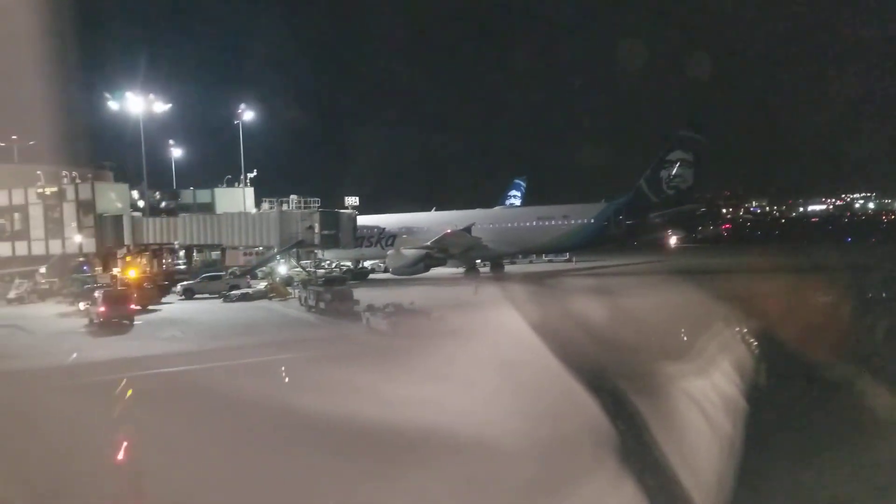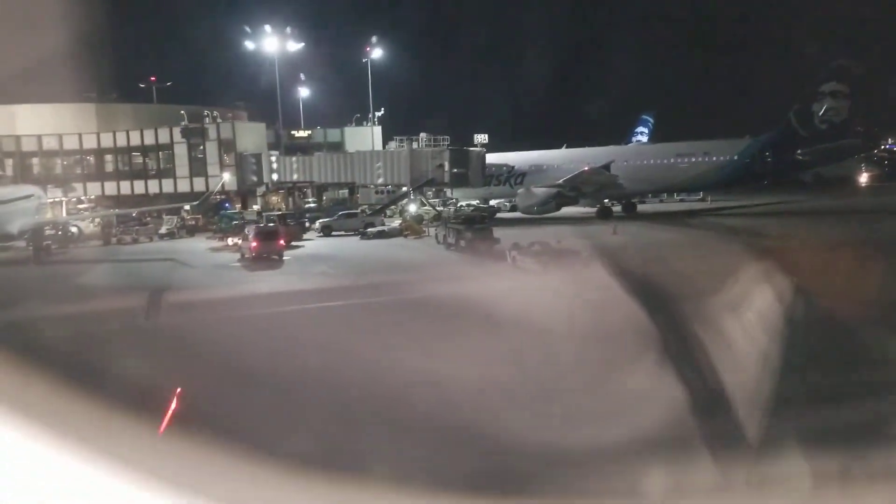Our flight time to Baltimore today is approximately 4 hours and 35 minutes. Thank you for your attention and welcome aboard.